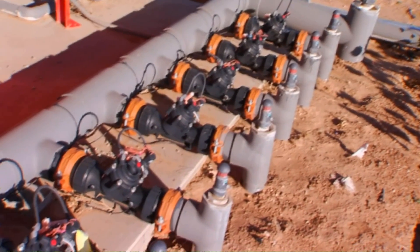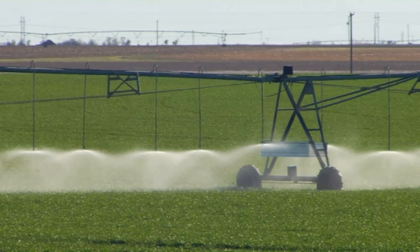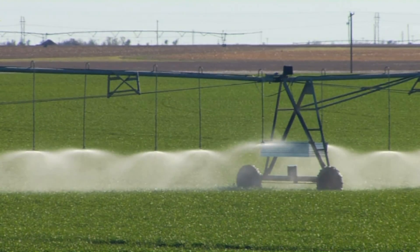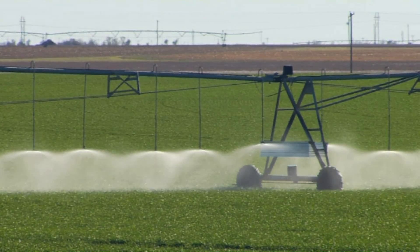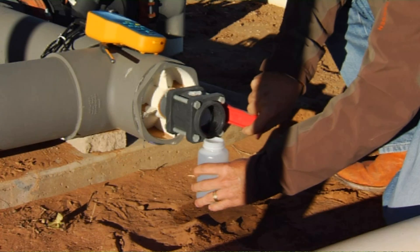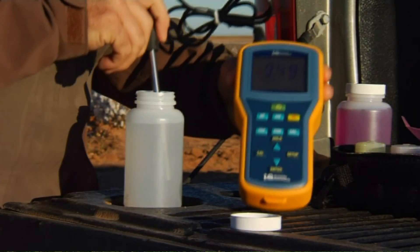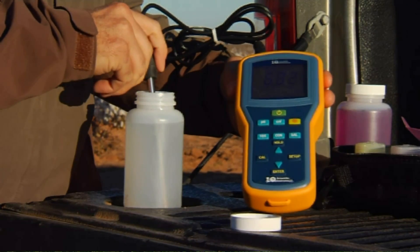Poor water quality can reduce pesticide performance by up to 20%. Also, temperature, rates, tank mix order, application timing, moisture, weed species, and weed resistance can all have a negative impact on the performance of pesticides.